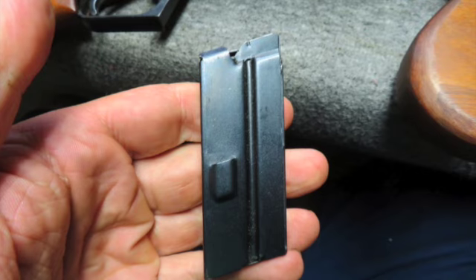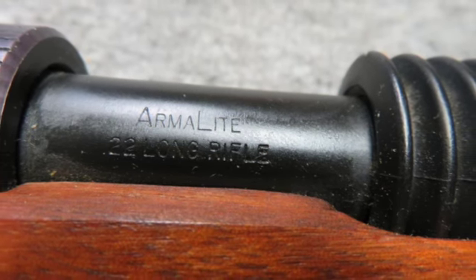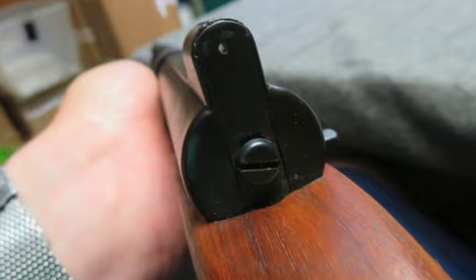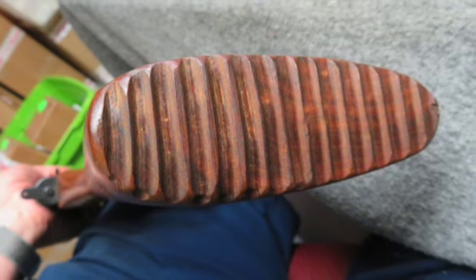The stock shows some original finish and shows a few normal handling marks but no damage. This is a nice ArmorLite AR7 that would make a fun shooter and a great addition to any collection. Manufactured around 1964 to 1970 and is C&R eligible.